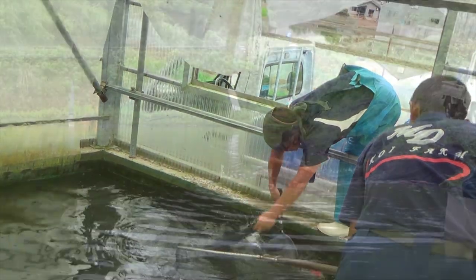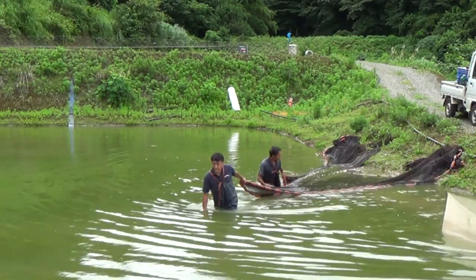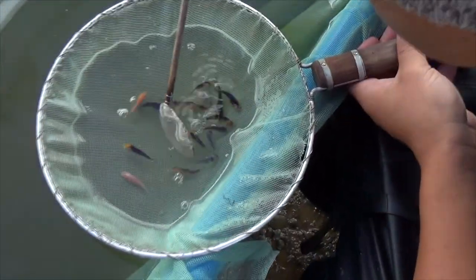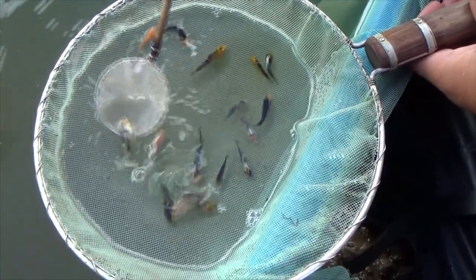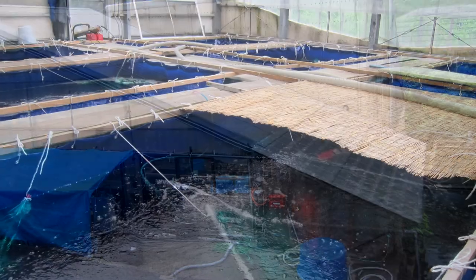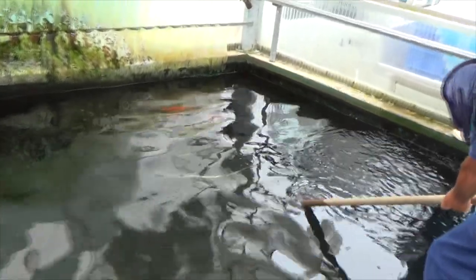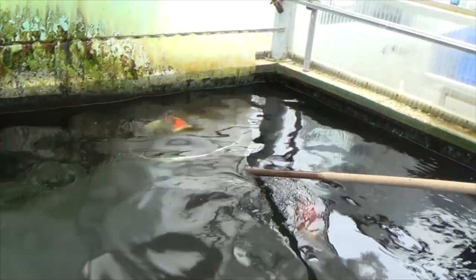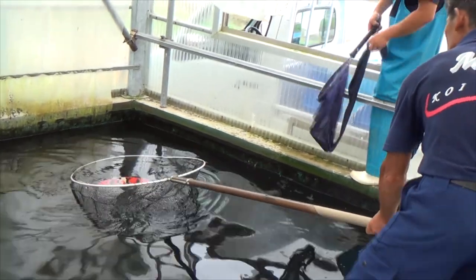The Maruda Koi Farm is one of the largest koi farms in Japan. The farm has over 100 mudponds available to grow their koi in. During summer time it needs over 10 employees on a full time basis to maintain the farm. The Maruda Koi Farm, just like many other koi farms in Japan, makes use of concrete ponds as spawning areas. Each of the ponds is provided with a small mesh net and several spawning brushes. Here you can see one of the employees catch one of the male koi that will be used for breeding.